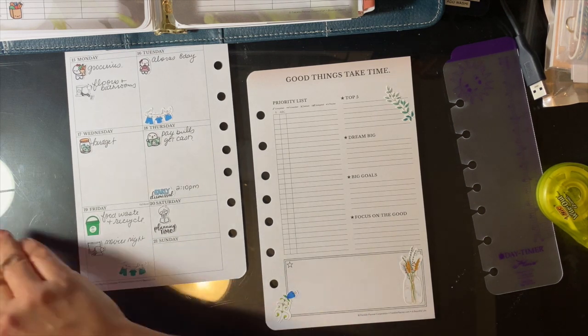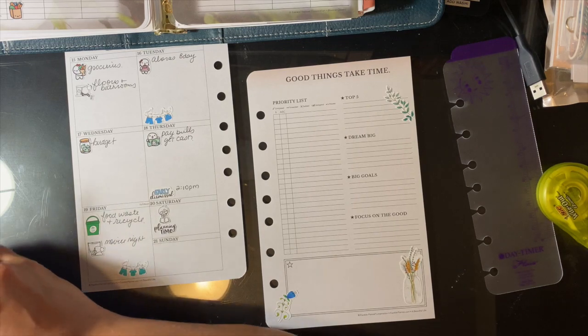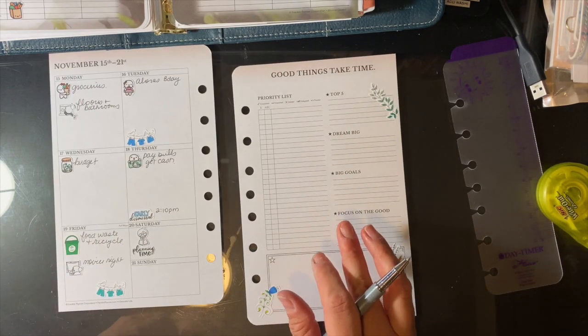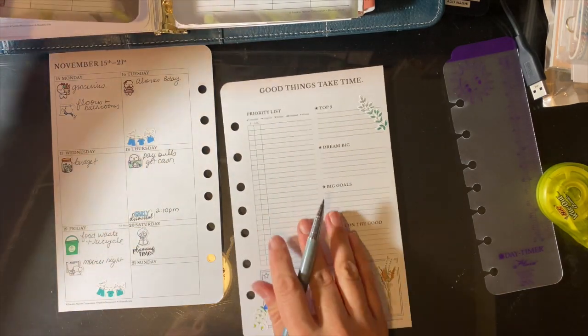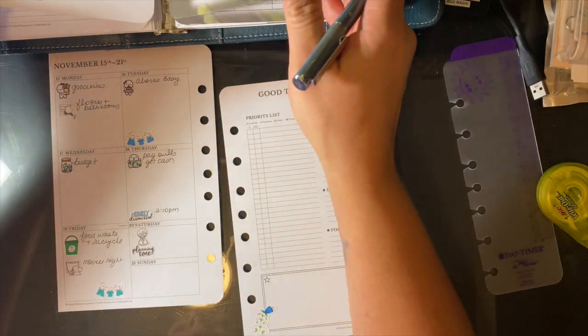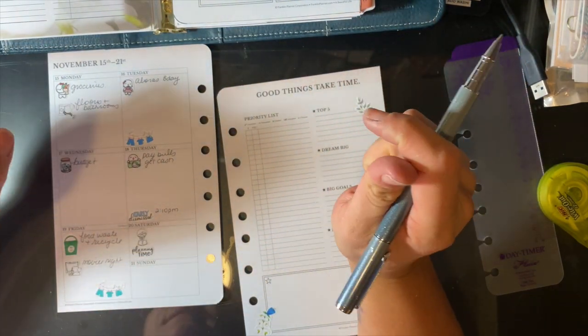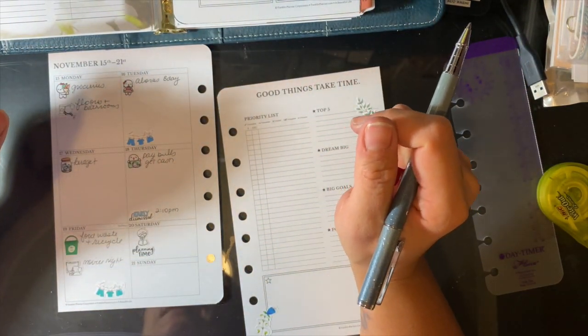One of my short-term goals has been to actually take some time off before December hits, which is going to be crazy. I'm going to move over to my priority list, look at my monthly task list to see if there's anything I need to do, and go from there.